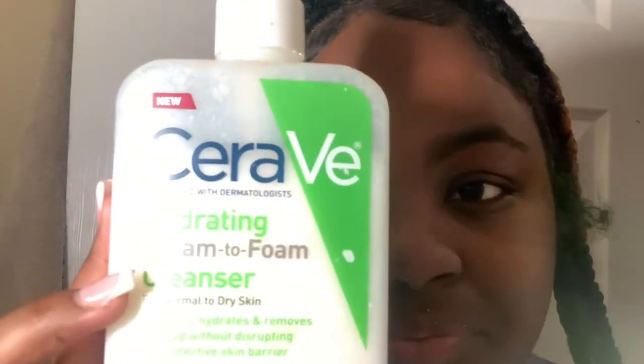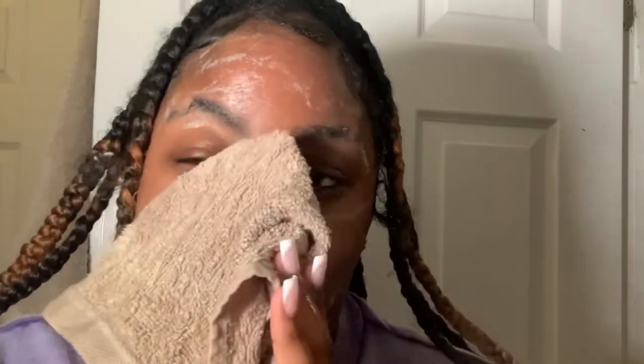You always want to get your neck too. We're going to cleanse our face using the CeraVe hydrating cream-to-foam cleanser. It never really foamed up for me, but whatever. What you want to do first is saturate your face with warm water. Then I go in with my cleansing brush — a spinning brush I got from Walmart, nothing special — and put it on high, wet it, and rub in the cleanser.